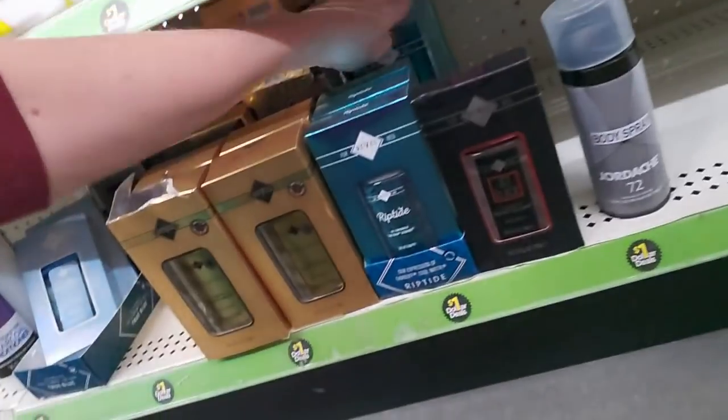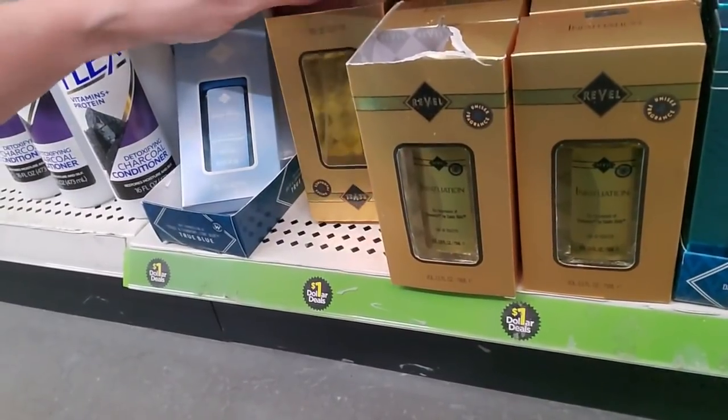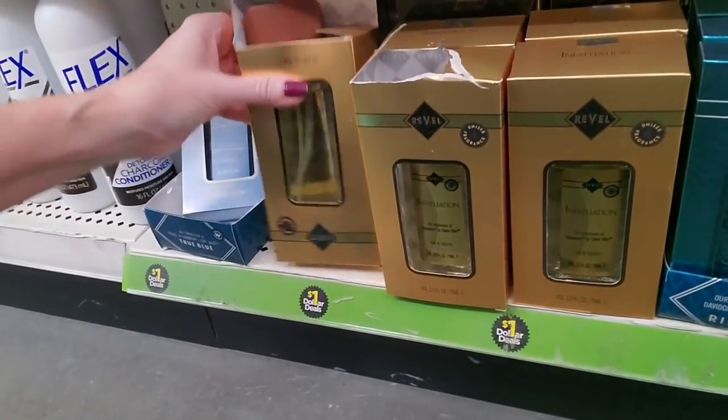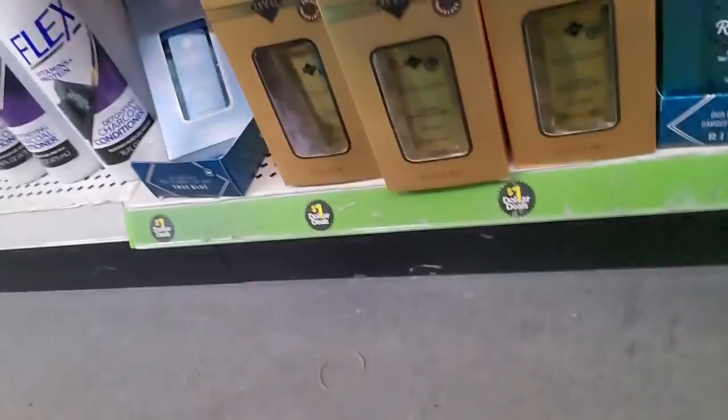Jordache 72 — they give these numbers for some reason. That doesn't sound very intriguing to me. Here's another one that's been... oh, it's upside down. Let me fix that. Well, I fixed it the best I could.